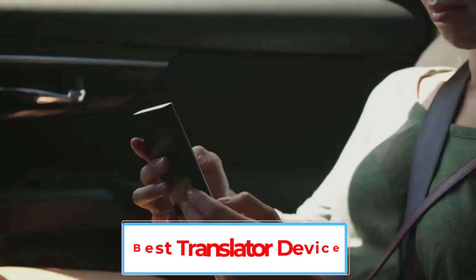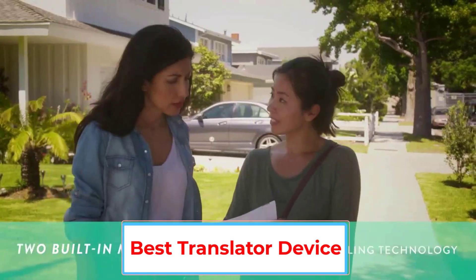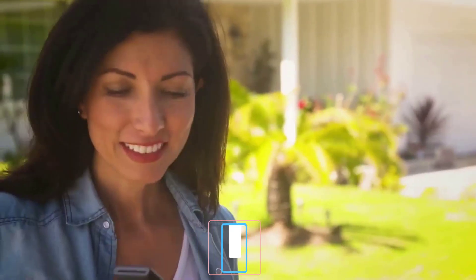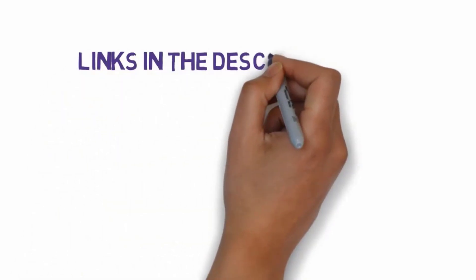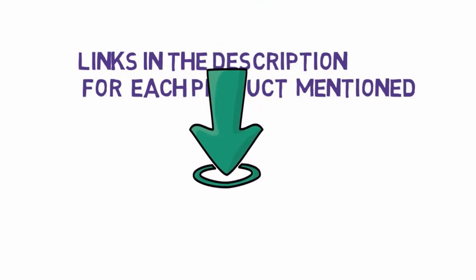Are you looking for the best translator device? In this video we will look at five of the best translator devices on the market. We have included links in the description, so make sure you check those out to see which one is in your budget range.